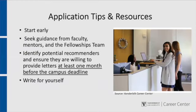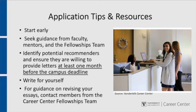Write for yourself and give reviewers a strong argument for your selection. Outline your personal story, sharing your academic, personal, and professional development and experience. Clearly explain where this opportunity fits in your academic or professional trajectory. Take advantage of campus resources — the fellowships team will be happy to offer guidance on drafting and revising your essays, updating your CV, and other application components.